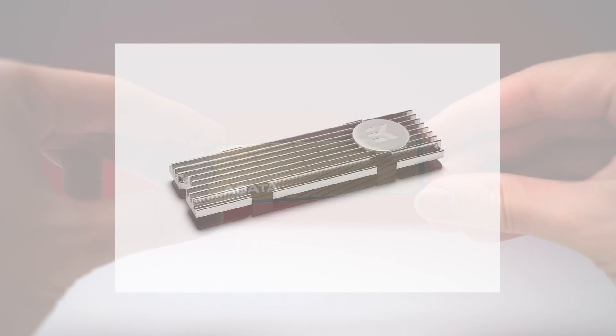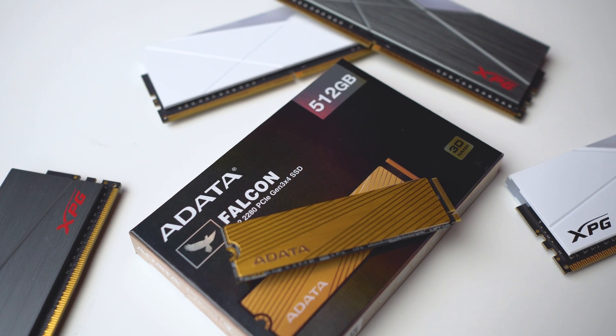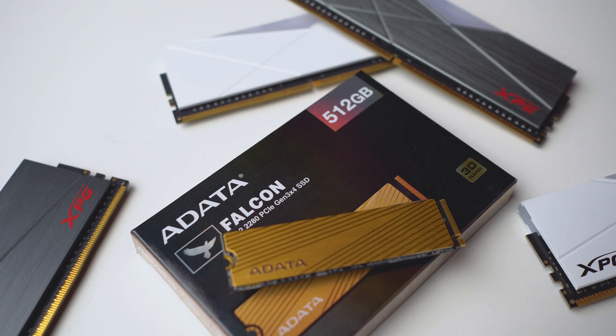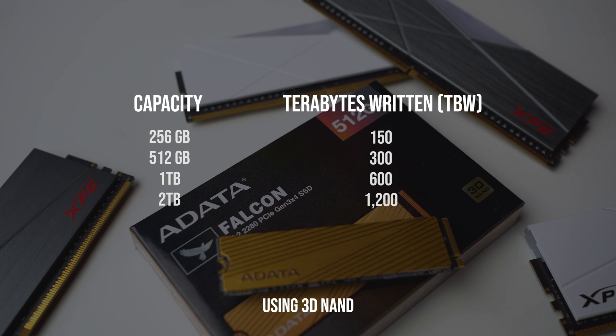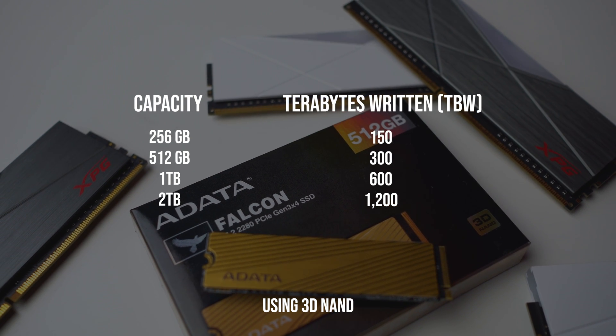I choose to stay as it is for our test. We will take a look at the 512GB variant today, which uses 3D NAND flash that is rated to last 300TB written. If they could double the TBW rating for each capacity, it would be great.